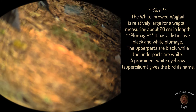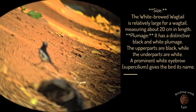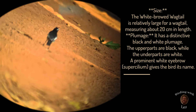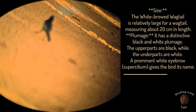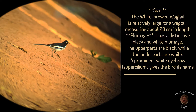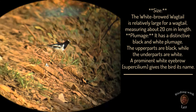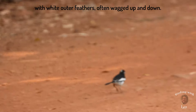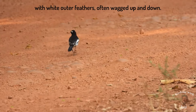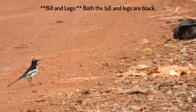The white-browed wagtail is relatively large for a wagtail, measuring about 20 centimeters in length, with a distinctive black and white pattern. The upper parts are black while the underparts are white. The prominent white eyebrow gives the bird its name. Tail: the tail is long and black with white outer feathers, often fanned and wagged. Bill and legs: both the bill and legs are black.